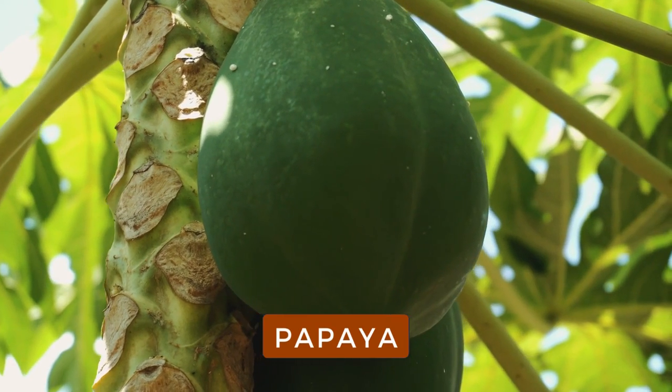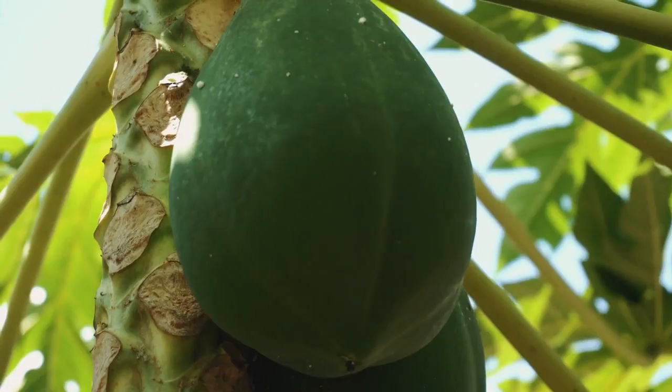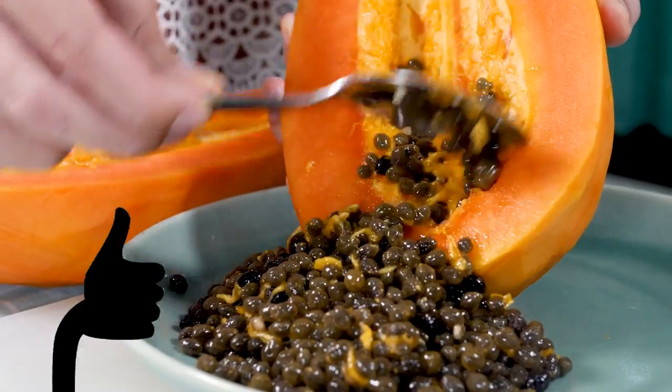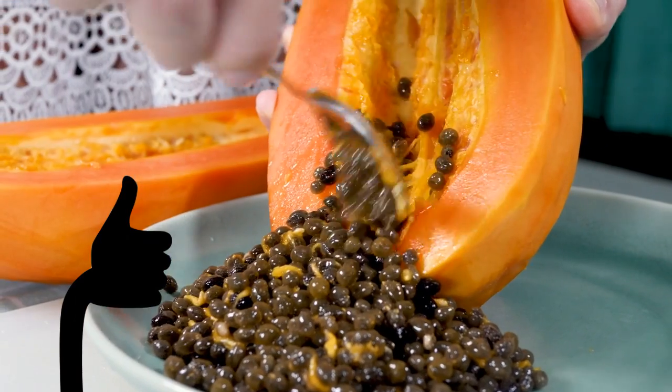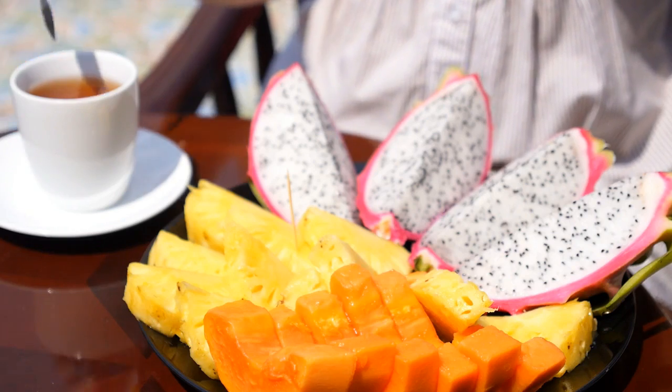Papaya. The wide range of antioxidants in papaya helps to fight free radical damage and may delay signs of aging. Papaya also contains an enzyme called papain, which provides additional anti-aging benefits by working as one of nature's best anti-inflammatory agents. It's also found in many exfoliating products.